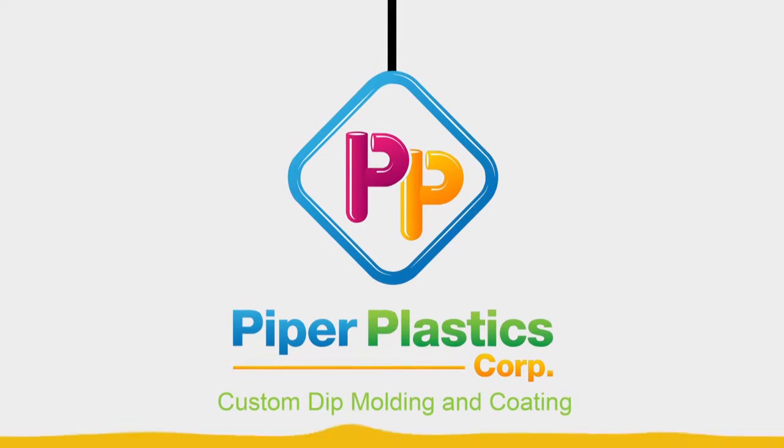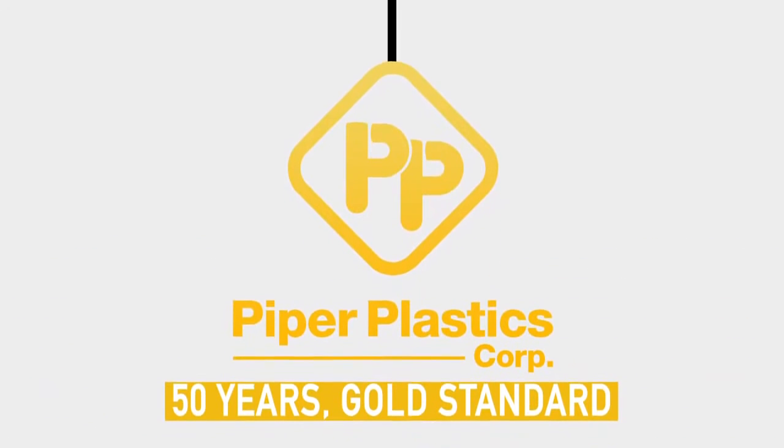We are Piper Plastics, specialists in custom molding and coating. For over 50 years, we've been the gold standard for dip molding for a vast range of industries.